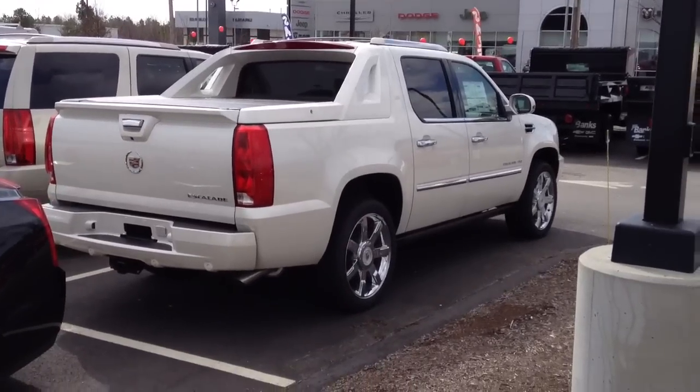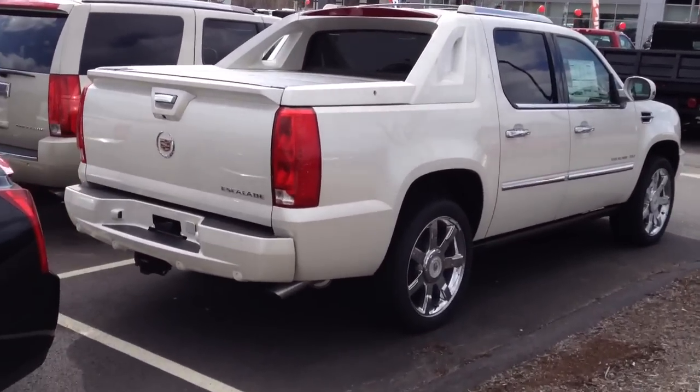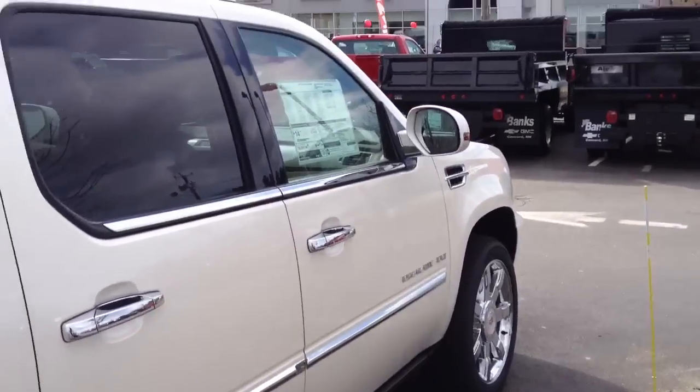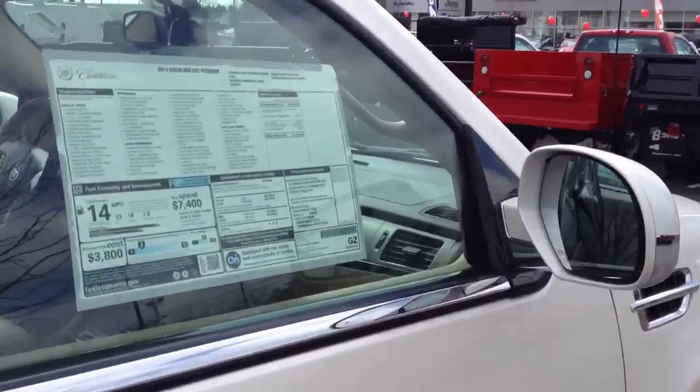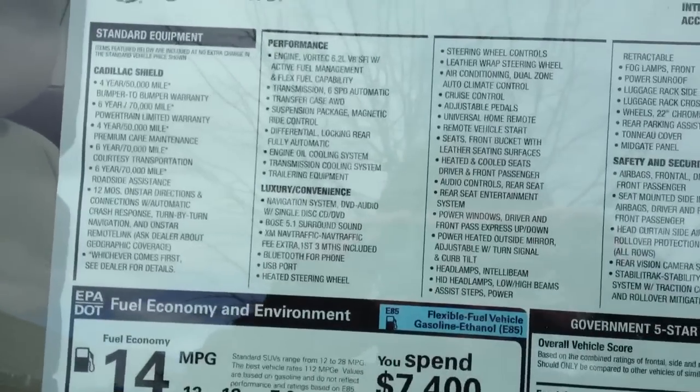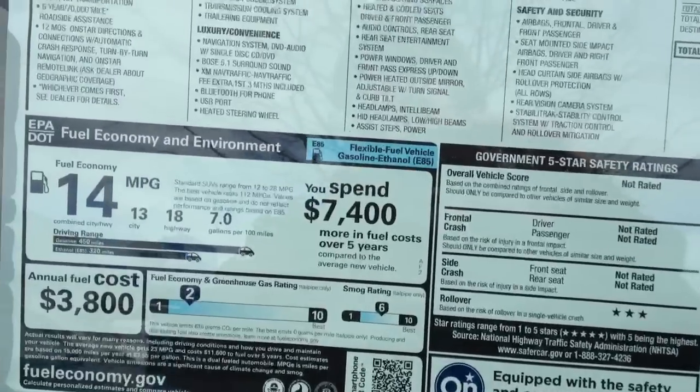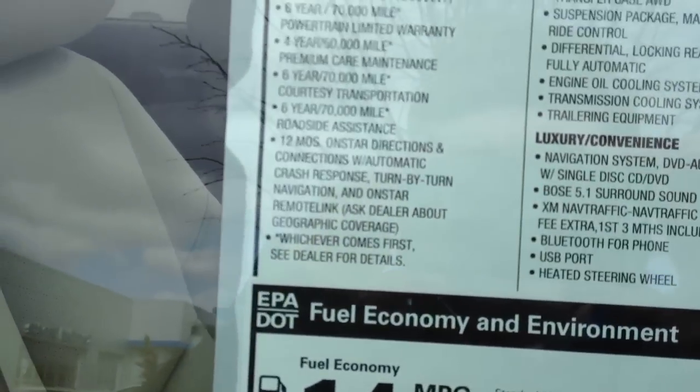This is a 2013 Cadillac Escalade EXT — Cadillac's version of the Chevrolet Avalanche. I've always liked these, even in the first generation when it was based off of the first generation Avalanche.